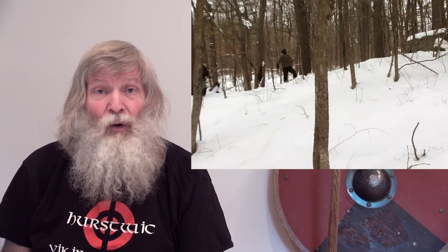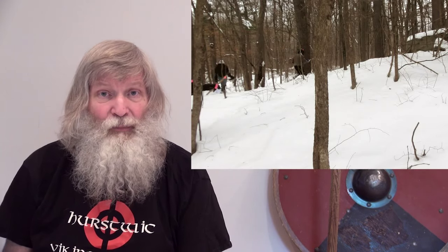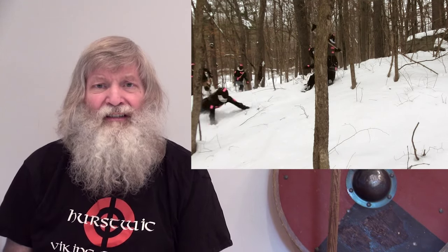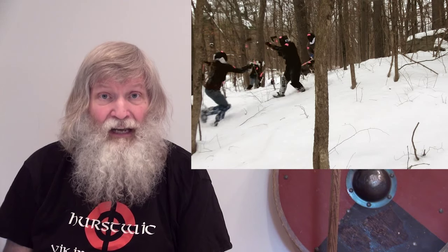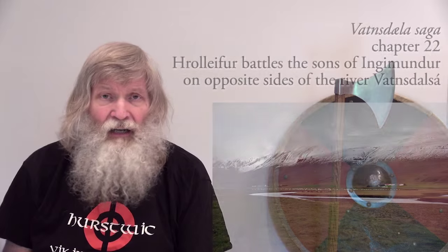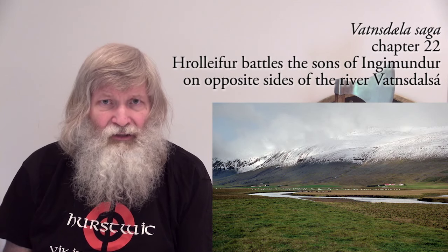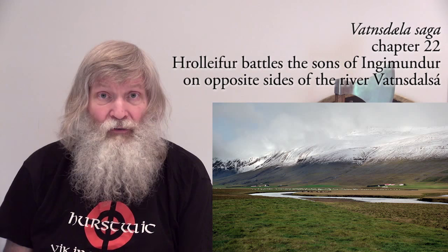In this video, as in other of the sparring videos, we set up a historical Viking Age battle situation as described in the sagas, and then fought it to experience as closely as possible Viking Age fight situations. The sagas tell us that sometimes men fought on opposite sides of a river or a stream, with only a single ford or a narrow bridge over which to cross.